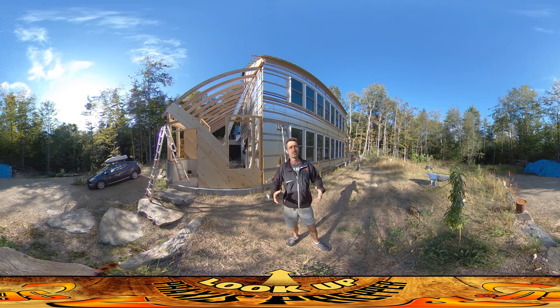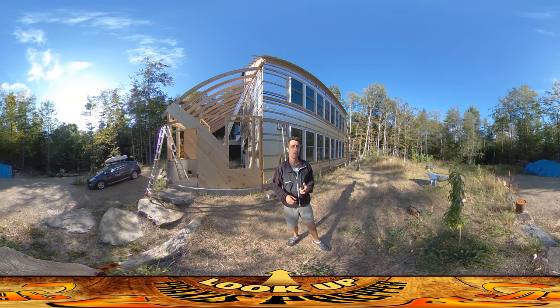The other big piece of news today was that the rough electrical inspection happened while we were here, and it went really well. There are only two things that we have to add to the house.